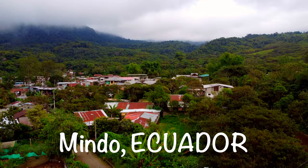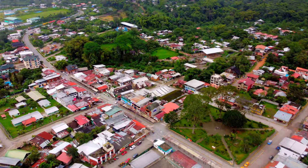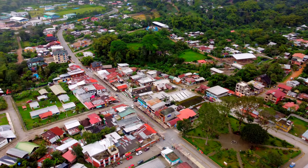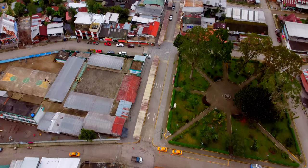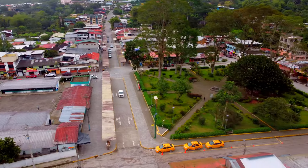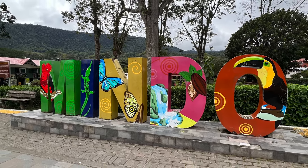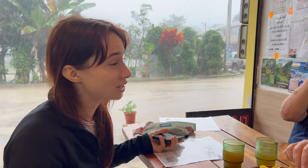What's up y'all, welcome to Mindo, Ecuador. If you're new, I'm Alex Eikhoff and I am a muralist from Kansas City, Missouri, USA. For the first few months of 2023 I've been traveling around South America painting murals with my girlfriend Amanda Noel. We embarked on this journey because we were invited to stay with our friends...